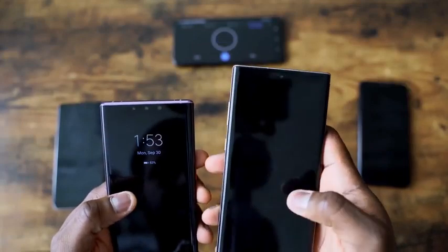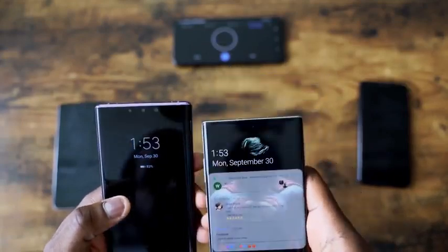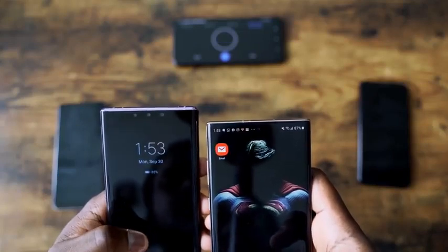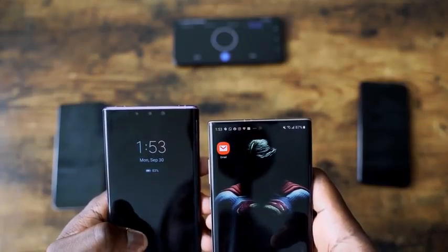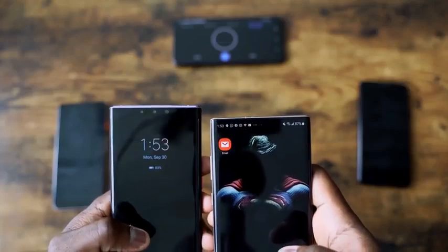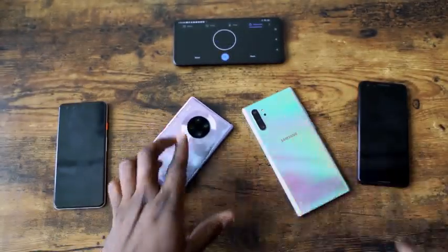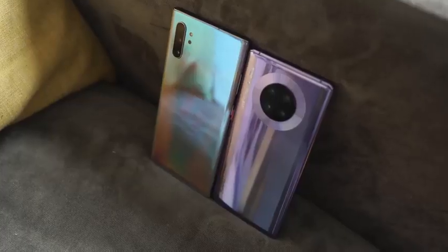In terms of battery usage, you can see the Galaxy is at 87% from 100 where it started, and the Huawei is at 93% from 100. That gives you an idea of what reverse wireless charging can do on the Huawei Mate 30 Pro and how it's improved. It means the Huawei reverse wireless charges devices like a smartphone at the same rate an iPhone wirelessly charges. That's really impressive.